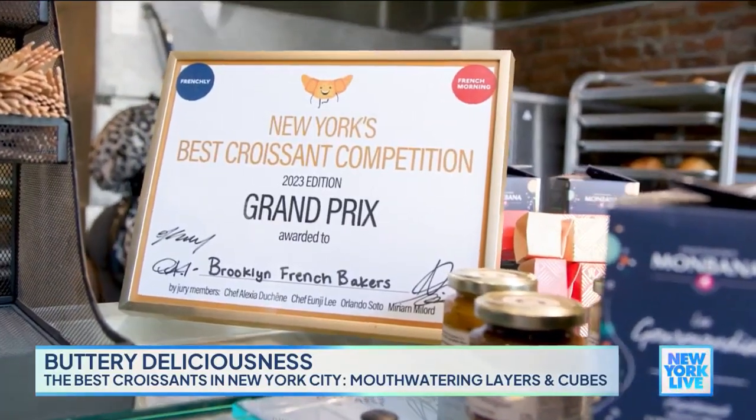Sabrina, everything here smells delicious. You won the best croissant in New York City. What does that mean to you?